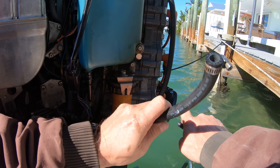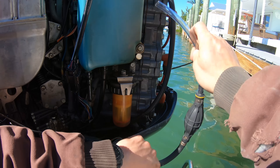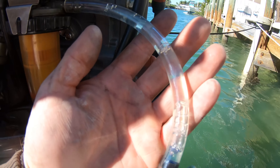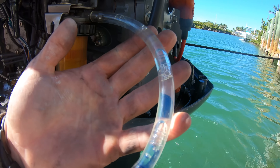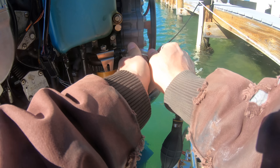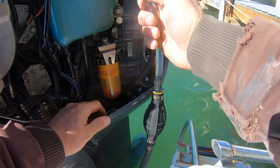We'll start troubleshooting this by utilizing a piece of clear 3/8 inch hose and simply putting the hose in line at the engine where the fuel line comes into the engine. We are looking for air bubbles flowing through the clear hose, which tell us that there is an air leak coming from somewhere in the boat. The best way and the quickest way to troubleshoot this is to start by installing the clear hose at the engine.